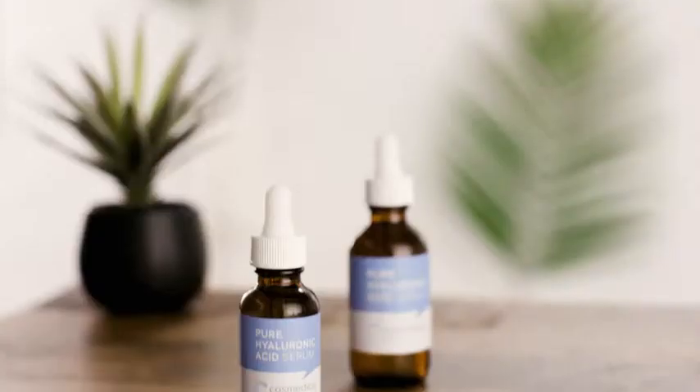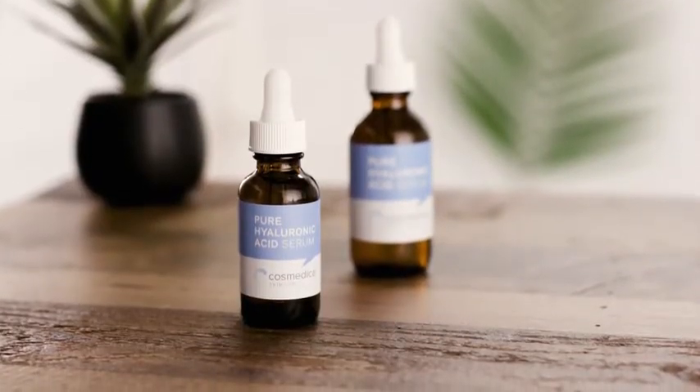And it only contains three ingredients total. Plus, it's paraben-free, cruelty-free, and vegan.